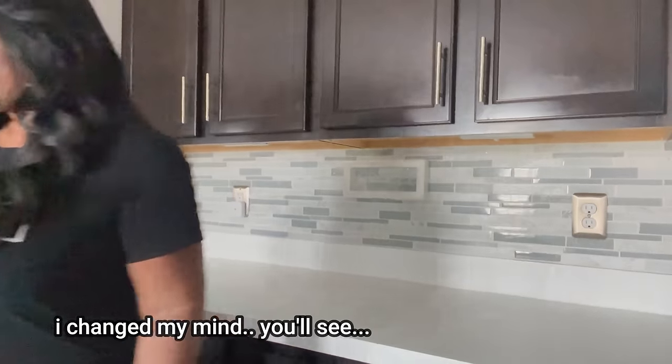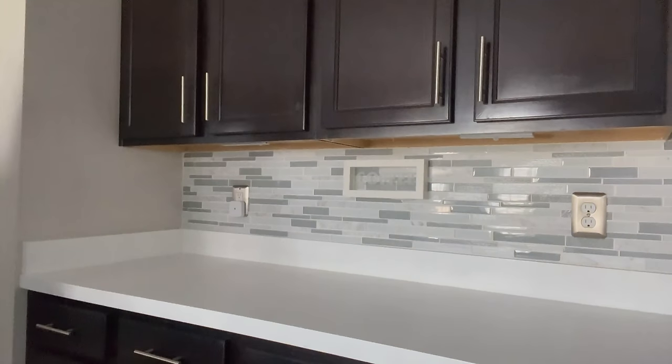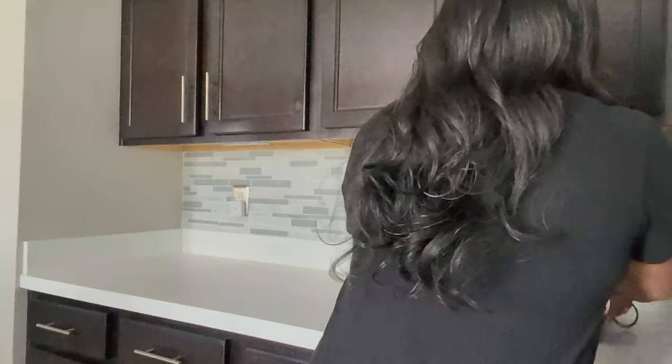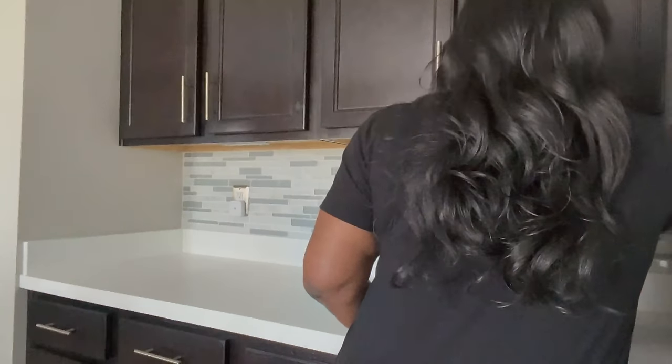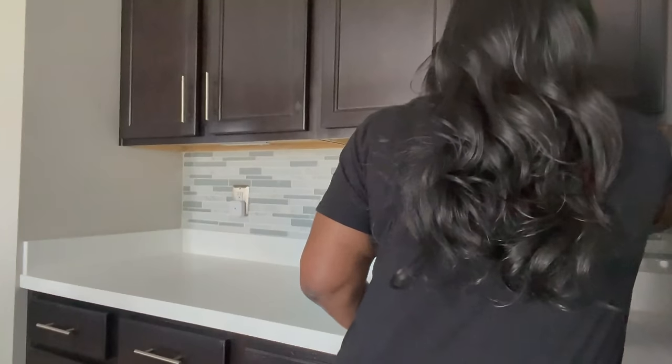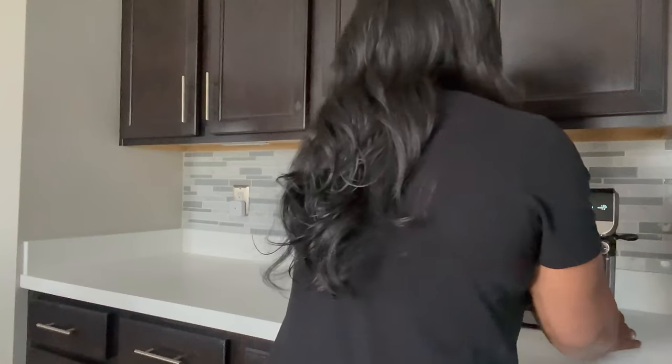I want to apologize - the mowers are out cutting the grass. So one of the first things I want to bring back into this space is my coffee maker. I'm going to bring that back over here into this space.